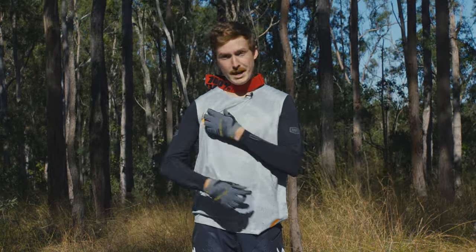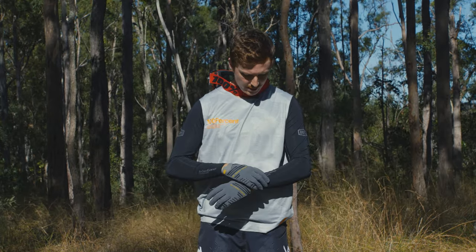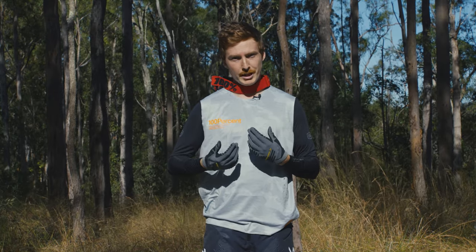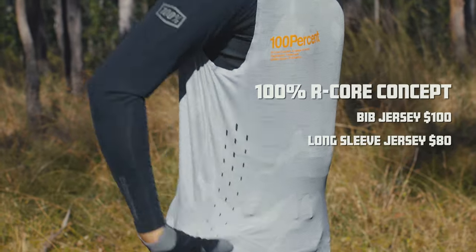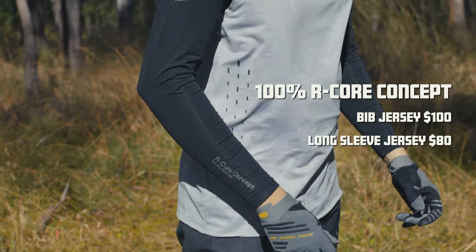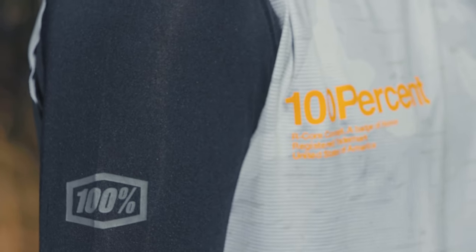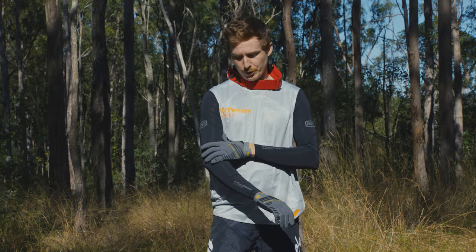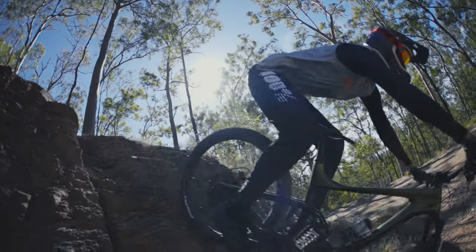Up next, we've got the R-Core Concept Downhill Jersey Combo. This combines a lightweight spandex under jersey with a super lightweight sleeveless bib over the top — something we've not seen in mountain biking before and a really cool development. Keep in mind this would also make a great winter under jersey for any kind of trail riding, popped under a long sleeve or short sleeve jersey. Because of the spandex under jersey with no actual baggy sleeves, this is the most lightweight long sleeve jersey I've ever worn.